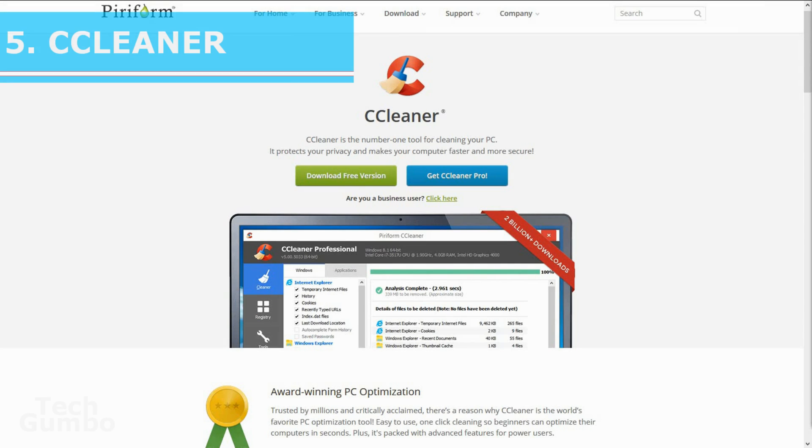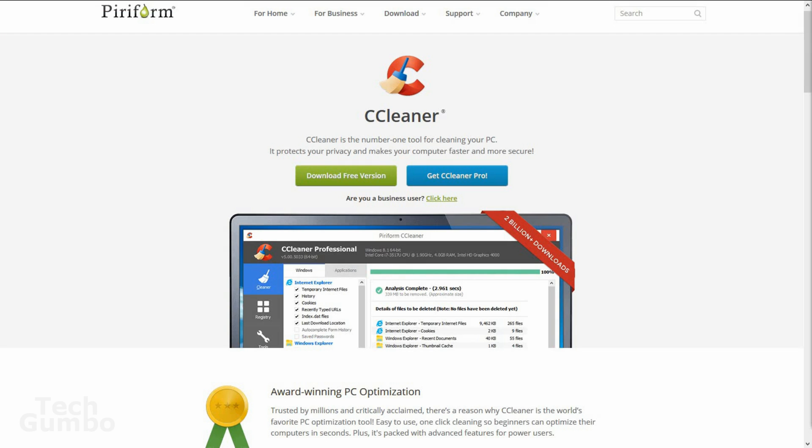Number five: CCleaner. As your computer gets older, it collects unused files and settings that take up hard drive space, making your computer slower and slower. CCleaner cleans up these files and clears out your registry to make sure your computer runs more stable.